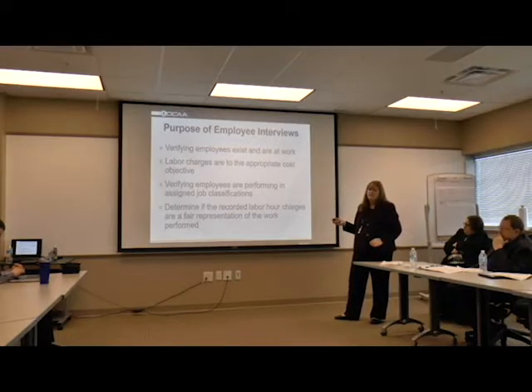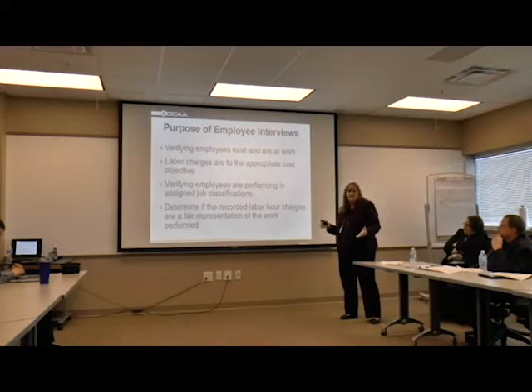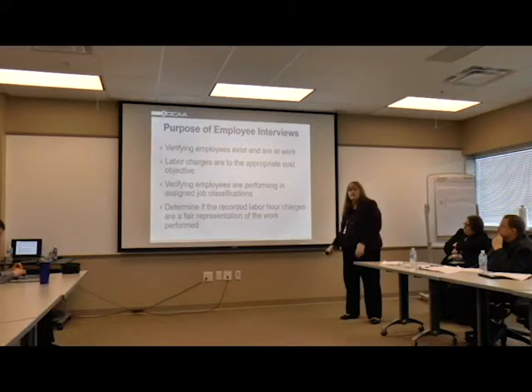So if they say they work on two contracts, but you grab their time sheets and they're charging six hours to one and two to the other, but they told you they work equally on both of them - that's where some red flags come up.